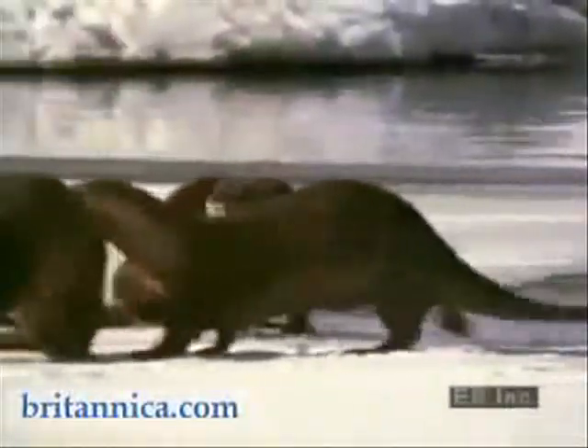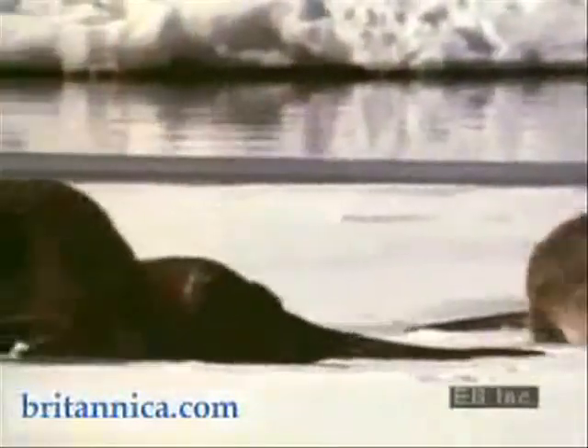As spring begins, snow and ice melt into flowing streams. The playful river otter, common in lakes and streams throughout the United States and Canada, enjoys its new freedom. During the winter, the otter could only fish through small ice holes — now it has access to a wide open river.